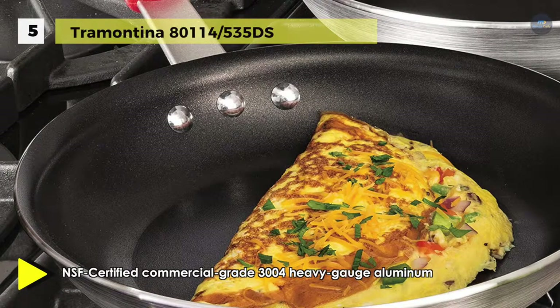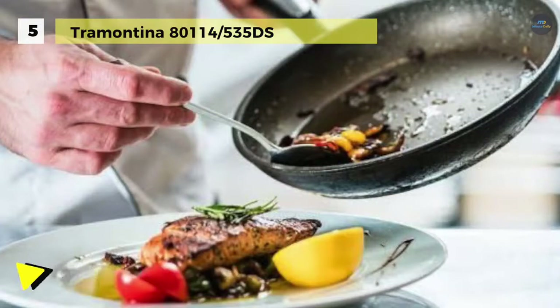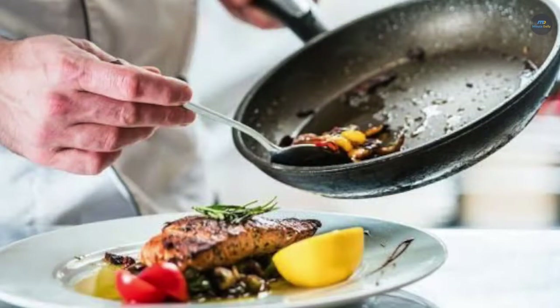This cookware is NSF certified and compatible with gas, electric, and ceramic glass cooktops. It can be used in the oven up to 400 degrees Fahrenheit and comes with a lifetime warranty.